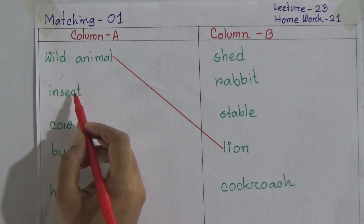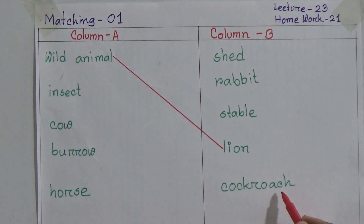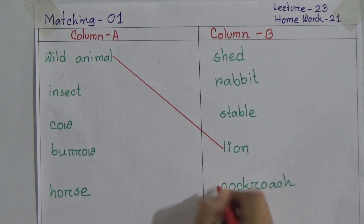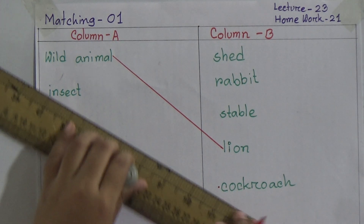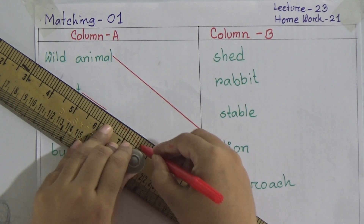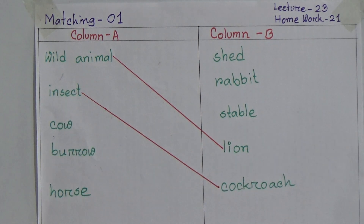Now the second one: insect. Here in column B is written shed, rabbit, stable, and cockroach. Dear students, we have understood that insect is an insect, and we have to match insect with cockroach.